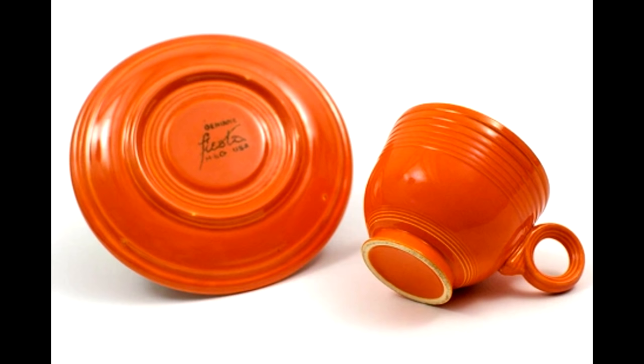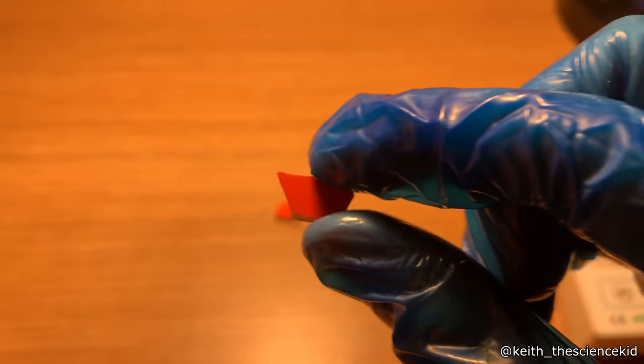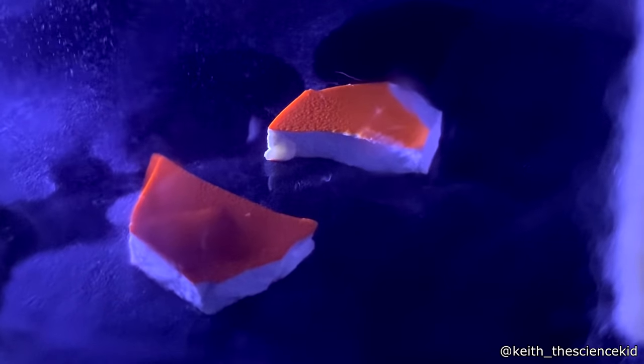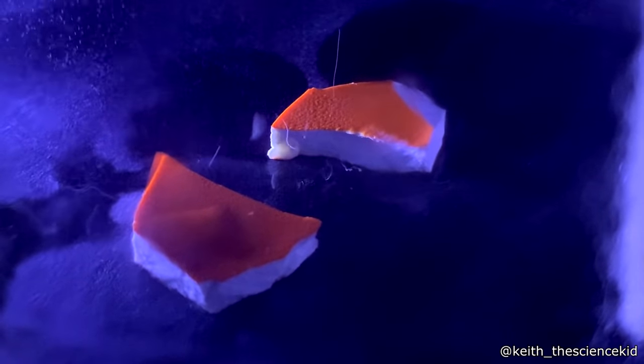If you own pottery that was made before the 1970s, there's a good chance that it's radioactive. Many plates and cups that were made in the United States were painted with a glaze that was made of uranium. Here you can see the radioactive particles moving off this piece of pottery.